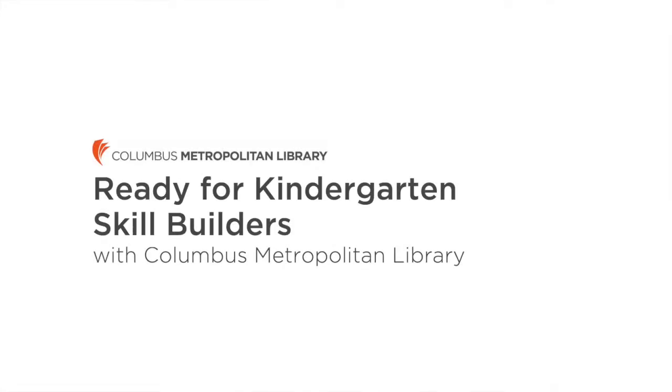Welcome to Columbus Metropolitan Library's Ready for Kindergarten Skill Builders. Today's focus skill is all about fine motor development.